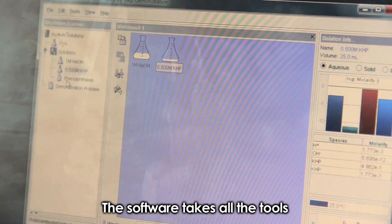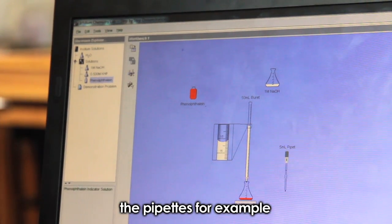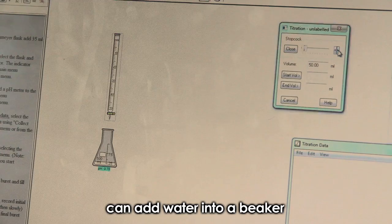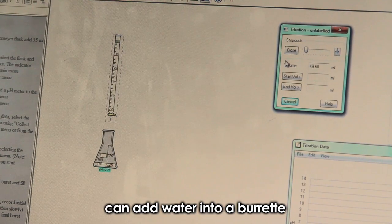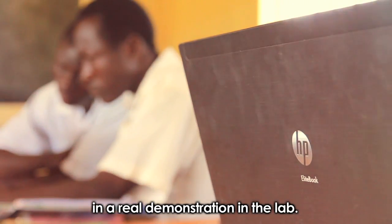The software takes all the apparatus — the beakers, the burets, the pipettes — and produces a drawing of them. The student, by the click of the mouse, can add water into a beaker, add water into a buret, or an acid into a buret, the same way they would do it in a real lab situation.